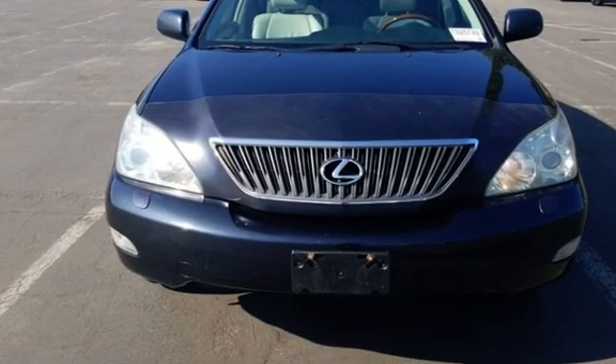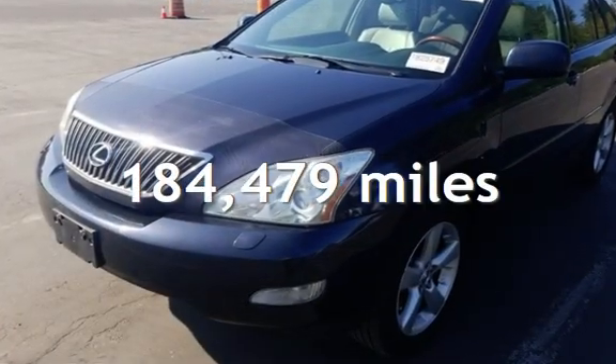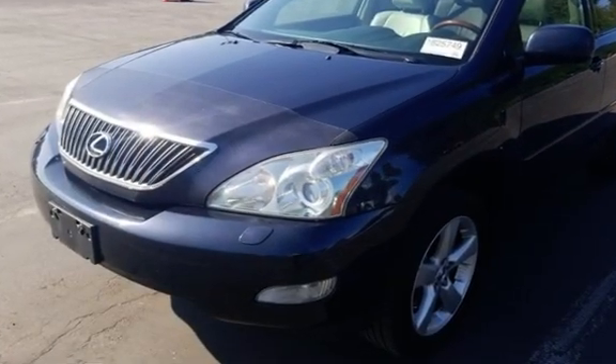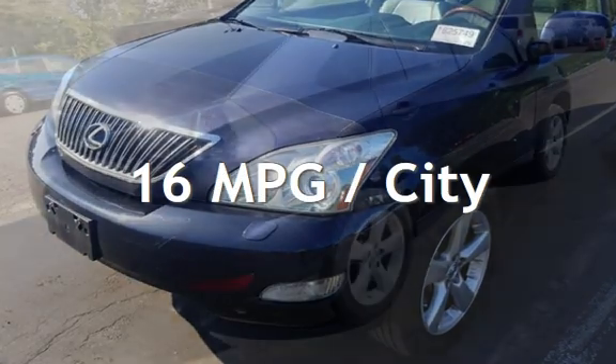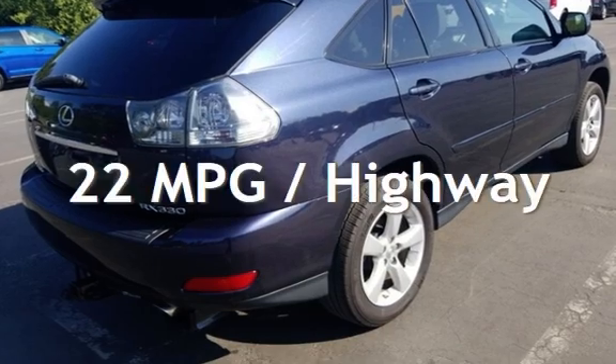This Lexus has less than 185,000 miles on the odometer. Estimated fuel economy for this vehicle is 16 miles per gallon in the city and 22 miles per gallon on the highway.